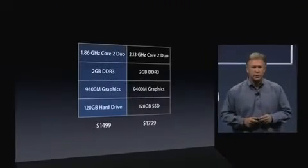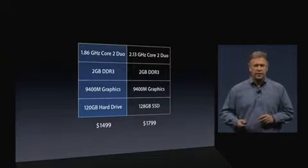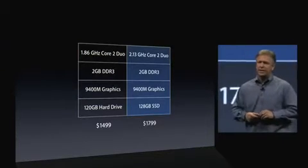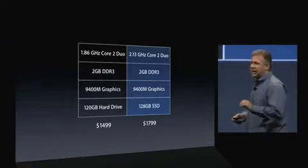A 1.8 gigahertz — it's a faster processor for just $1499. That's $300 less expensive than before. And if you like SSD, you can get a 128 gigabyte SSD config with a 2.13 gigahertz processor. That's $1799. And that's $700 less expensive than the previous configuration.